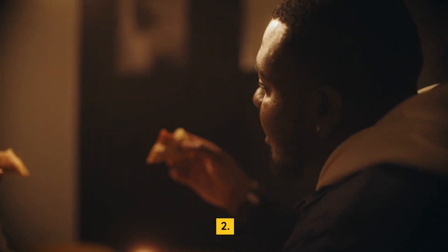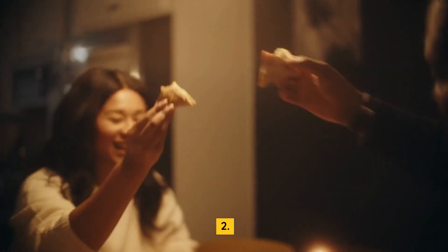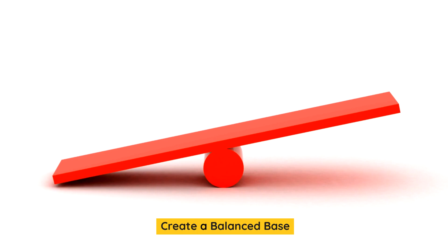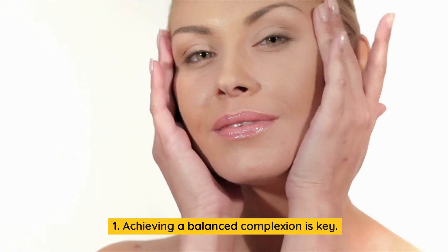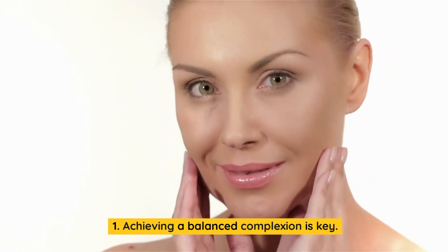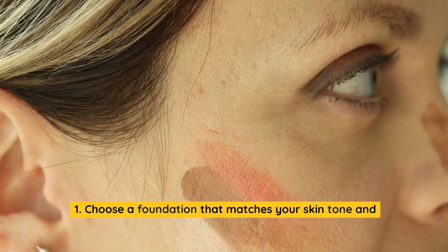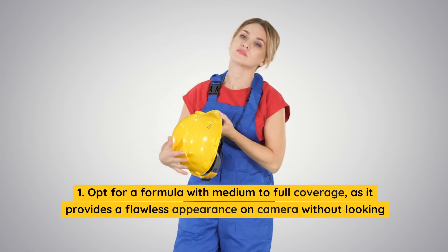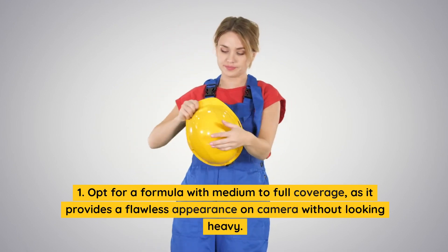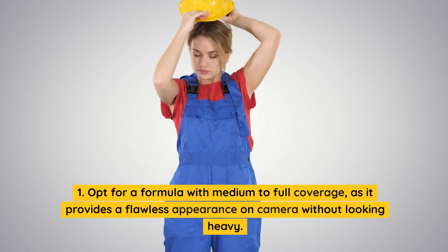Create a balanced base. Achieving a balanced complexion is key. Choose a foundation that matches your skin tone and undertone perfectly. Opt for a formula with medium to full coverage, as it provides a flawless appearance on camera without looking heavy.